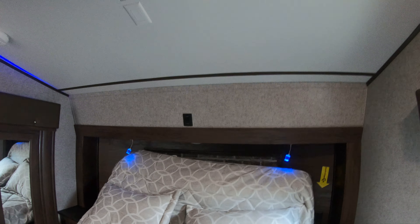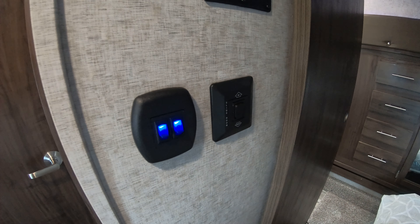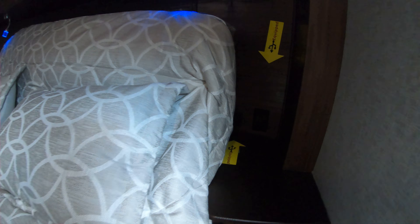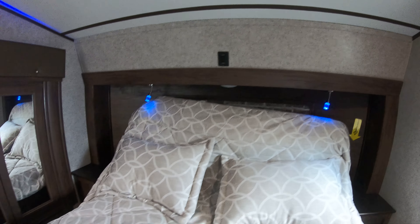Our awning we don't have all the way out as you can see — it does have more distance that'll come out from there. Coming inside here you can see our dry weight is 7,898 — fairly light for this unit.